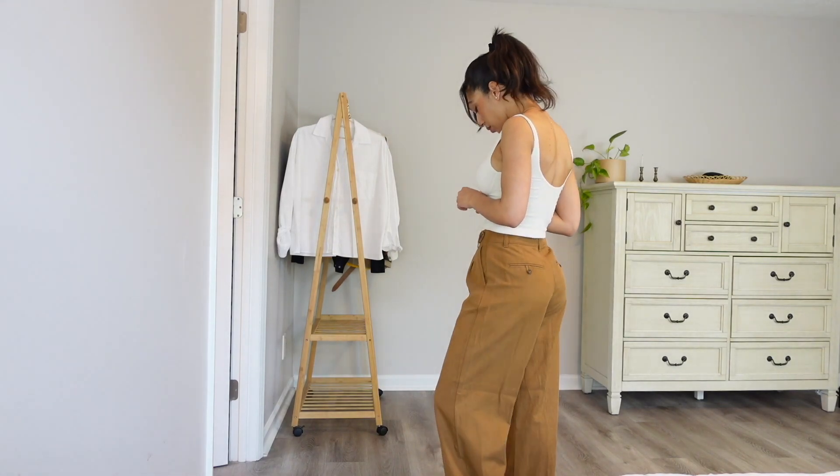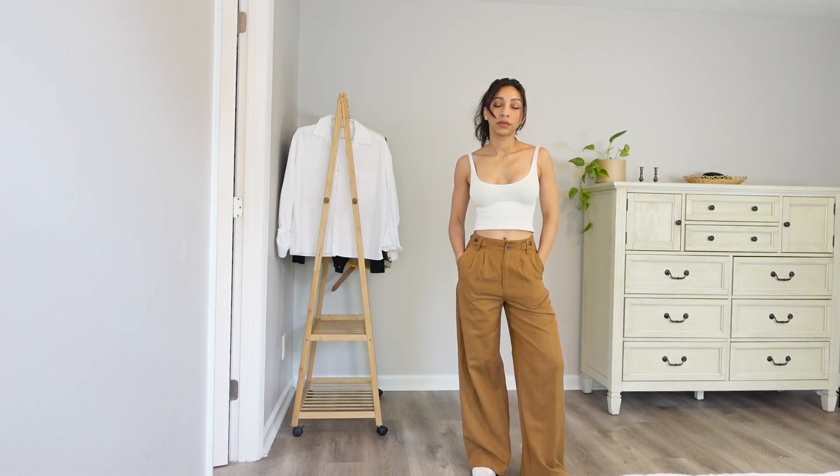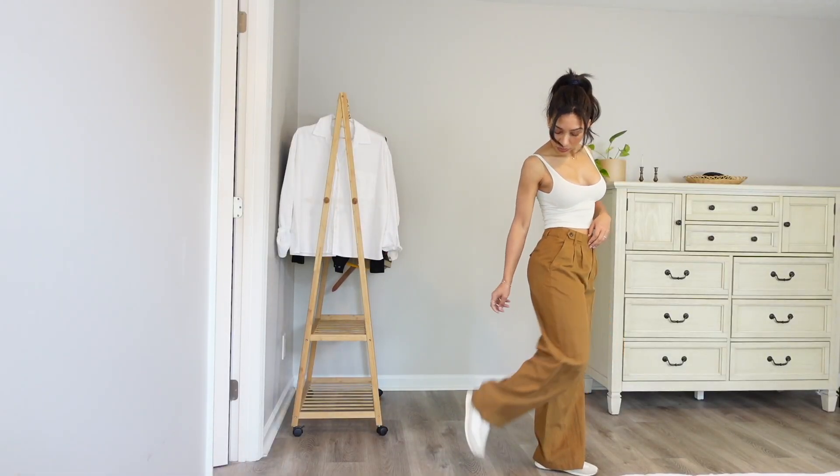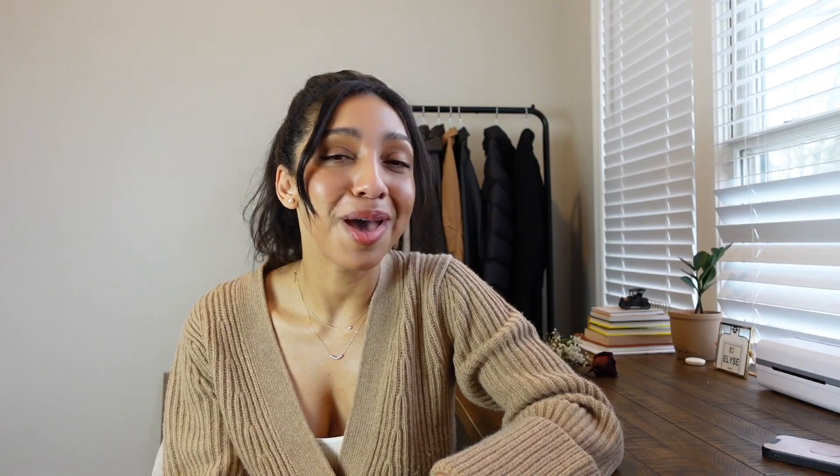Denim trousers are a staple piece in my wardrobe — I wear them all year round and I was missing a pair in this color. It's a light brown and I'd seen similar ones in different websites and brands, but when I came across these in person I knew they were the pair I'd been looking for. They are in a wide-leg linen style which I love. They are a little long on me but I love that extra length on trousers. I never wear them with heels, so I'll see how they do with my heelless sneakers.